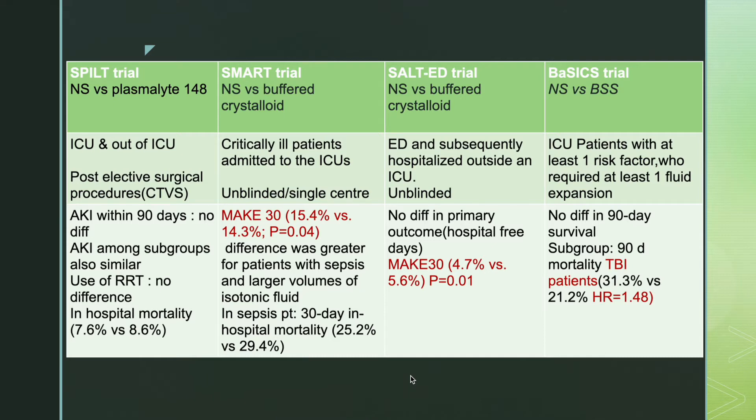The SALT-ED trial involved patients treated in the emergency department who were subsequently hospitalized outside an ICU. They found no difference in the primary outcome, which was hospital-free days, but there was a significant difference in MAKE-30: it was 4.7% in the buffered crystalloid group and 5.6% in the normal saline group.